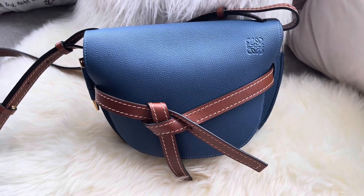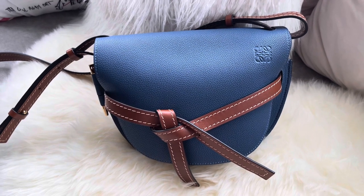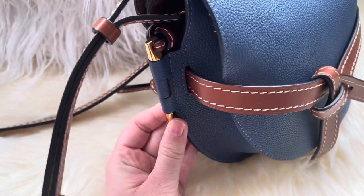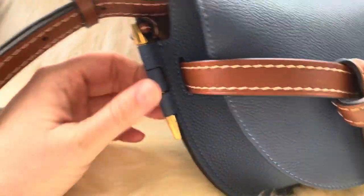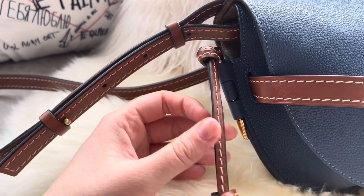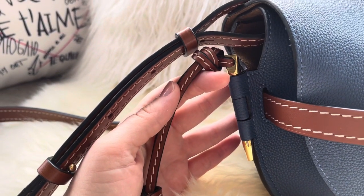Most of Jonathan Anderson's styles as Loewe's creative director are very much unisex, which I really appreciate. The name 'Gate' comes from the metal pin on the bag — it looks like the hinge of a door or a gate, and it's purely decorative, so please don't try to remove it. It's set into the leather and has a little casual leather strap where you could hang charms. That metal pin resembling a door hinge is why the bag is called the Gate bag.